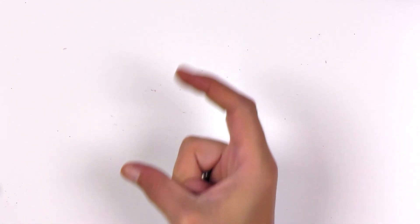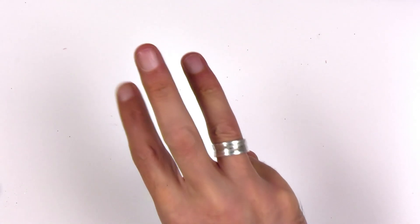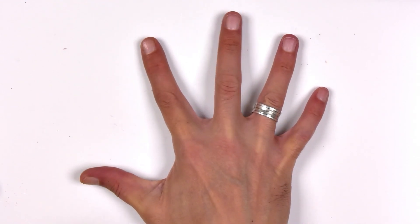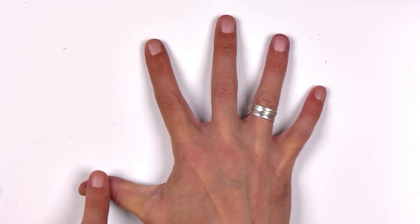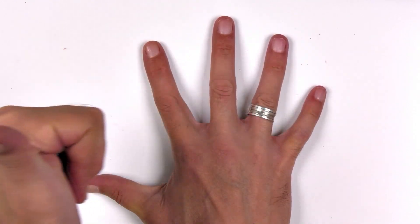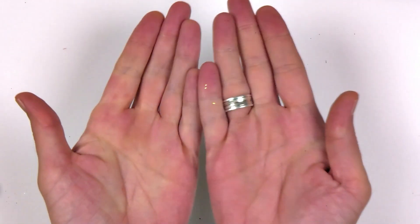Zero. One, Two, Three, Four, Five. One, Two, Three, Four, Five. Congratulations! Are you ready?